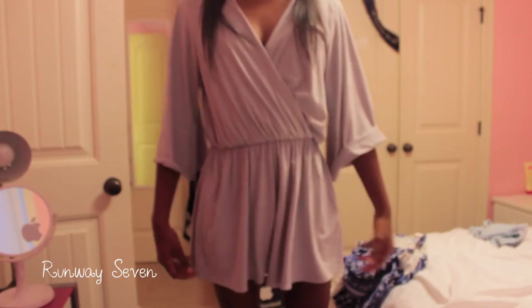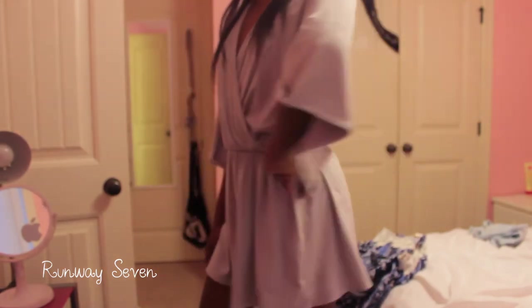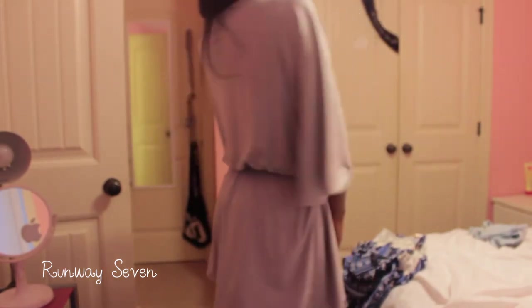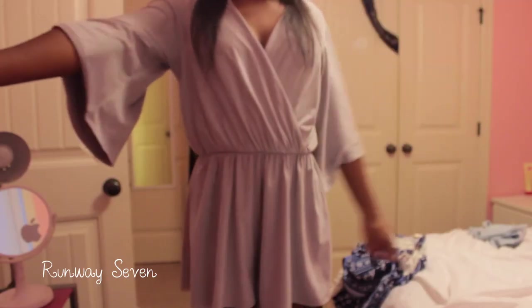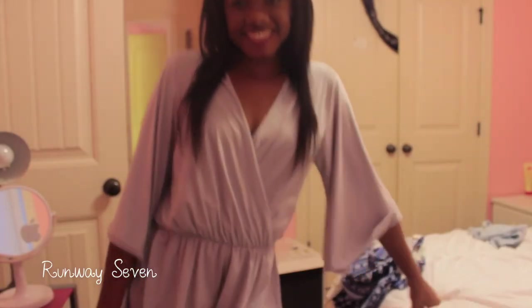Also from Runway Seven, I got this gray romper. What I like most about it is the material — it's got a velvety type material. It's kind of oversized, not super fitted like my other rompers. I've really been loving that gray color this summer — I've been absolutely obsessed with it.